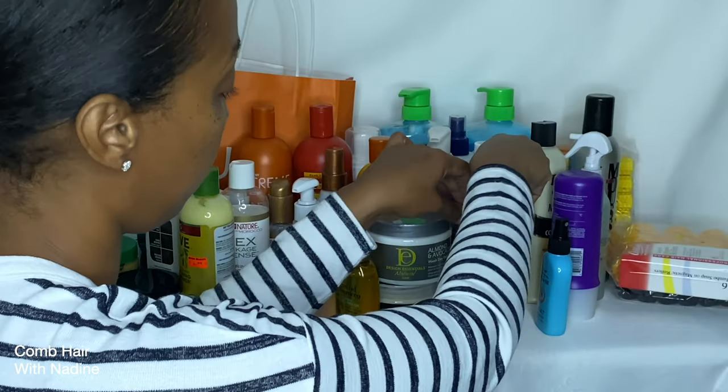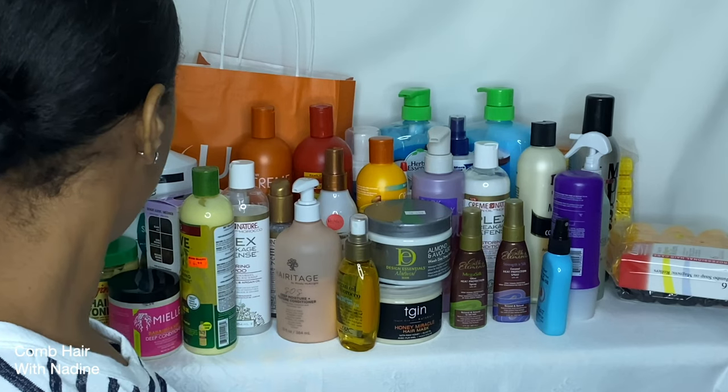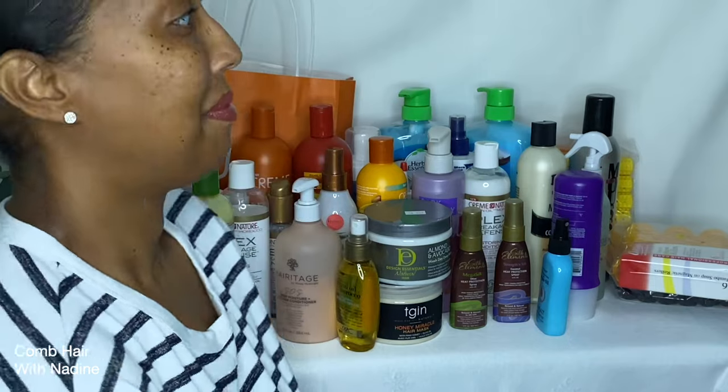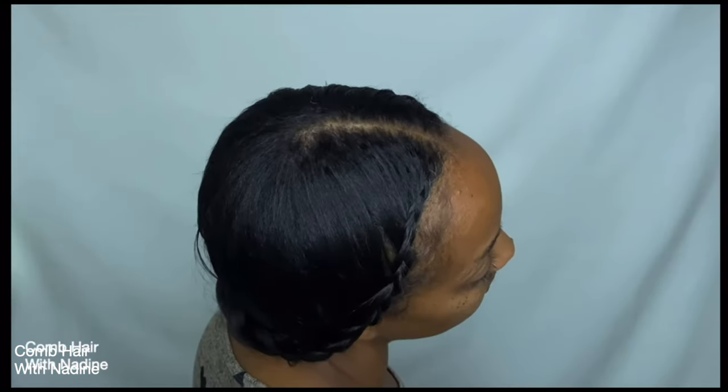Hey girl, welcome! My name is Nadine, and in today's video I'm gonna share a product haul that I've done — some products I've picked up over the last few months. On this channel I document my hair journey, talk about hair care, share hair styling ideas on myself or my mannequin, and do product reviews.